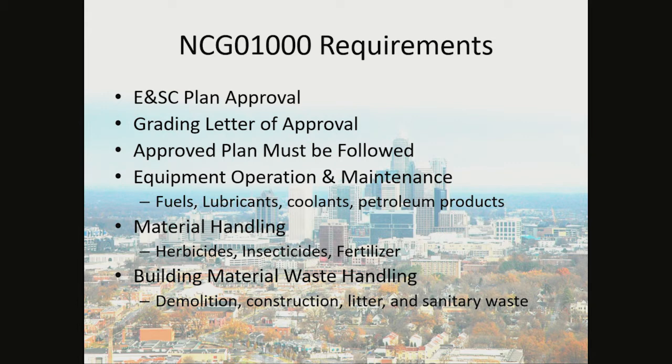Material handling like herbicides, insecticides, and fertilizers need to be handled in accordance with the manufacturer's specifications. Building material and waste handling — demolition, construction, litter, and sanitary waste — must be kept clean.